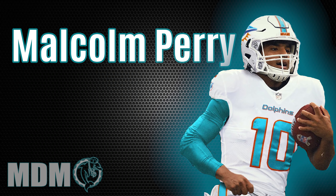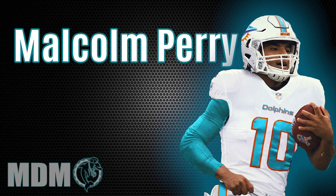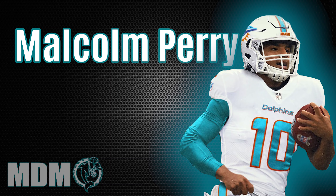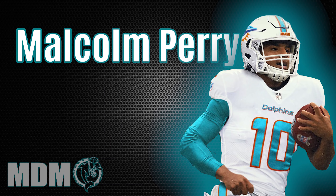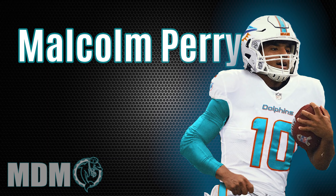Speaking of sleeper picks — we have some great receivers and also a lot of good depth in our receiving squad, starting with the rookies. Malcolm Perry from Navy — we talked about him a little bit in our rookie segment. What do you see Malcolm Perry doing this season? What positions, and how effective could he be this year with the Miami Dolphins?